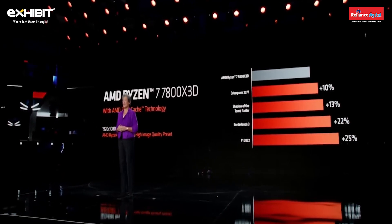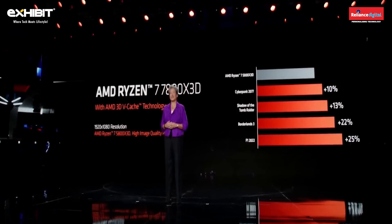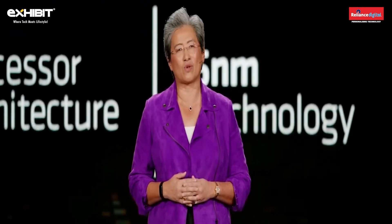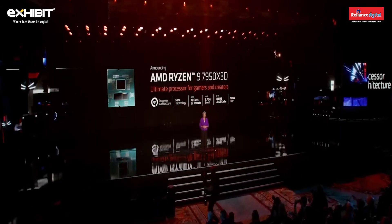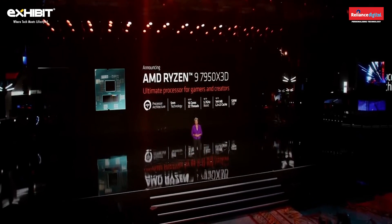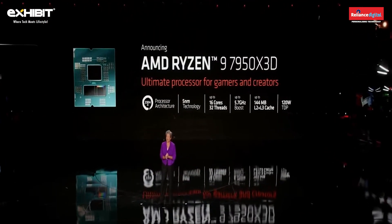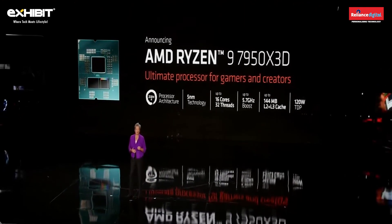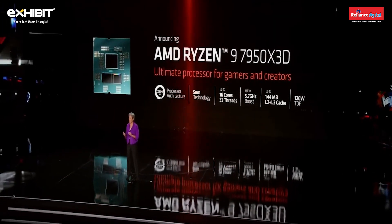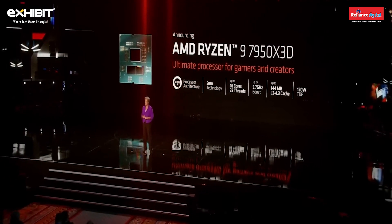As great as the 7800 X3D is, many fans have been asking for even higher-end options. So tonight I'm very happy to announce that we're also bringing 3D V-Cache technology to the 12 and 16-core Ryzen 7000 processors. The Ryzen 9 7950 X3D is our first 16-core Ryzen processor with V-Cache technology and our fastest 3D-stacked chip ever, featuring 16 high-performance CPU cores, boost speeds up to 5.7 GHz, and a huge 144 megabyte cache.